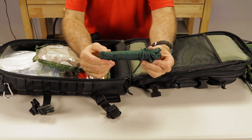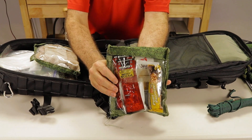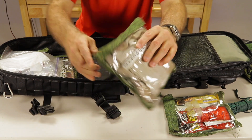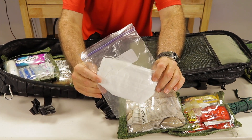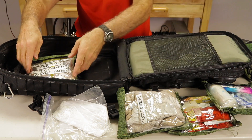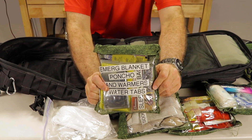A 50-foot roll of 550 paracord, a bag of high-protein food, a bag with a spare pair of underwear and socks, 6 N95 filtration masks, a hygiene bag containing hygiene products, and a shelter bag containing everything from an emergency blanket to hand warmers and water tabs.